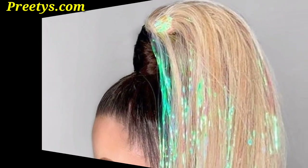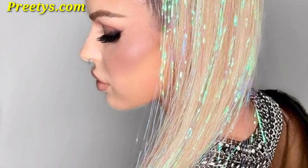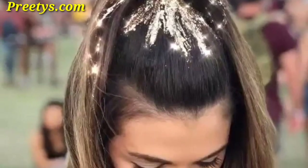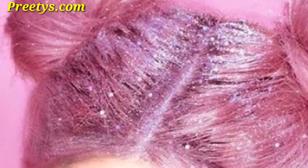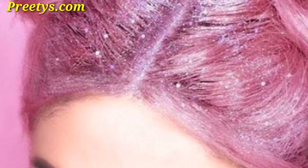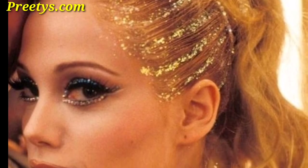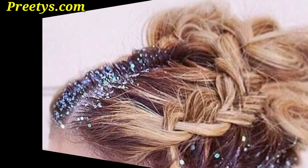Make a bold statement by applying a glitter rainbow spectrum along your hair parts, creating a vibrant and playful hairstyle. Scatter tiny star-shaped glitter throughout your hair for a magical design resembling a starry night sky. Hide glitter between layers of your hair, revealing a shimmering effect as you move.